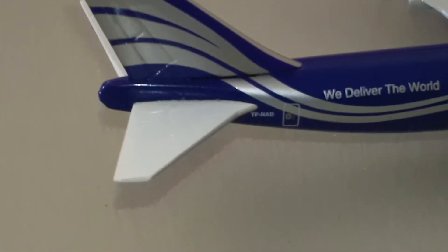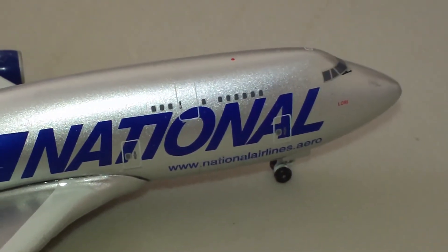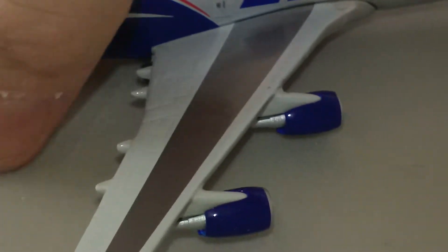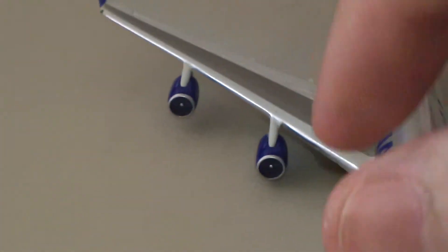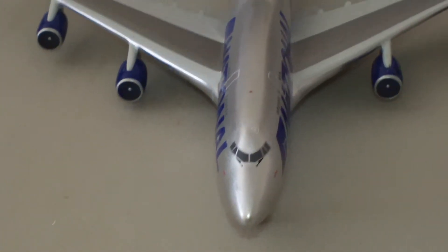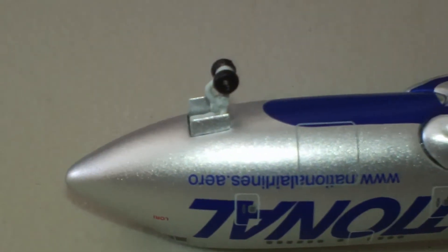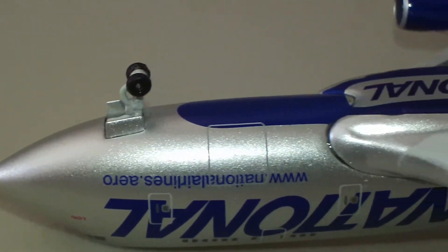They put the APU in the back. The tail and the stabilizers are all metal. It's a real nice view — the silver really helps you see the lines and everything in the fuselage.